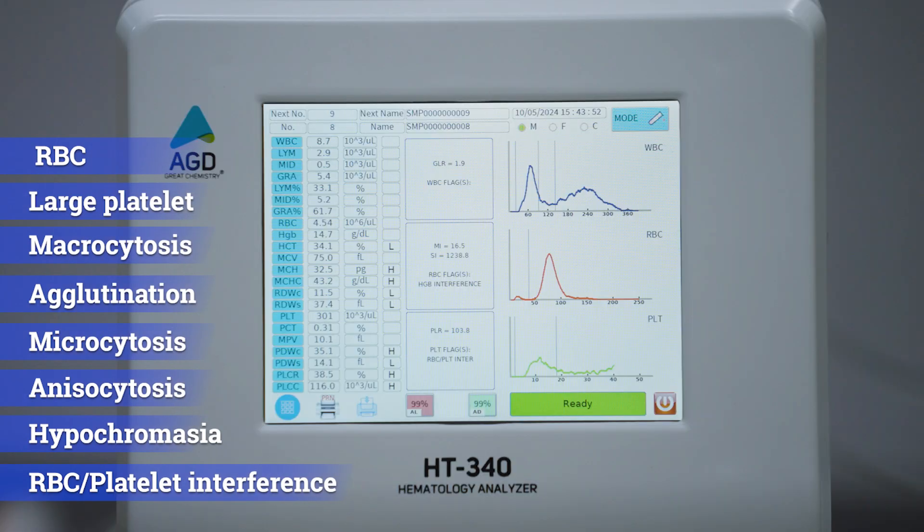Our advanced flagging system highlights abnormalities, while Menser and Segal indexes aid in distinguishing iron deficiency anemia from thalassemia.